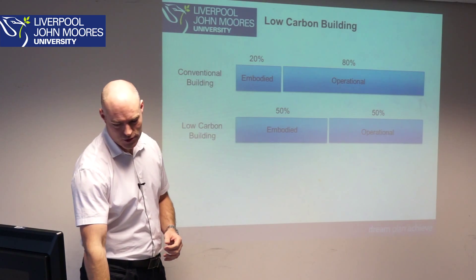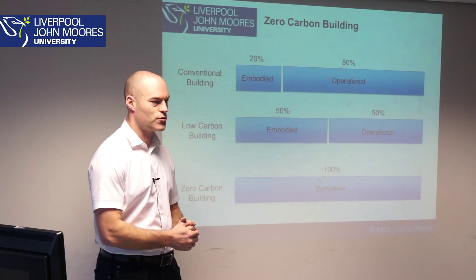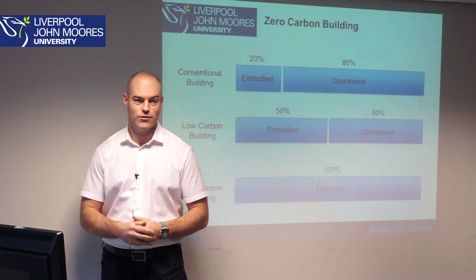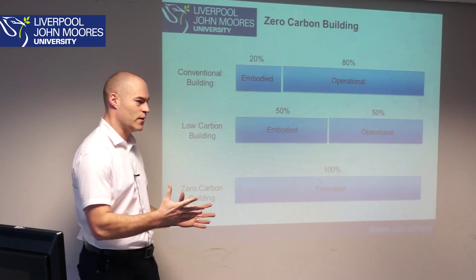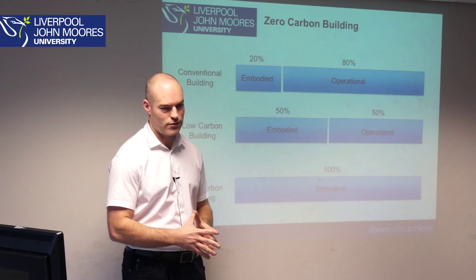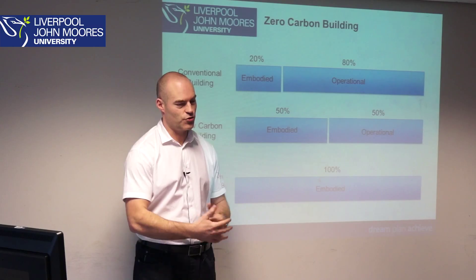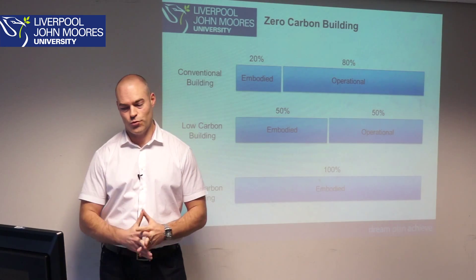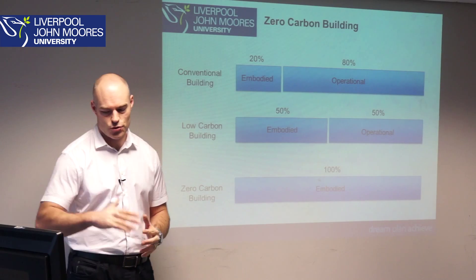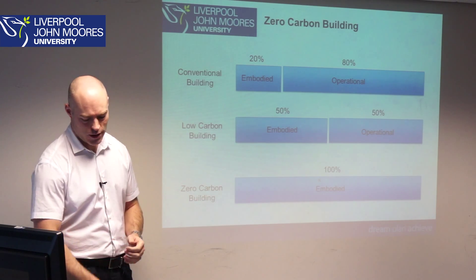Then finally, when we think about a zero carbon building — a building that has no requirements for energy use, no heating, ventilation, or air conditioning, a purely passive design — the shift moves toward how these materials and technologies are created. It shifts towards the embodied side. So it's quite an important transition from where we are now to where we need to be.